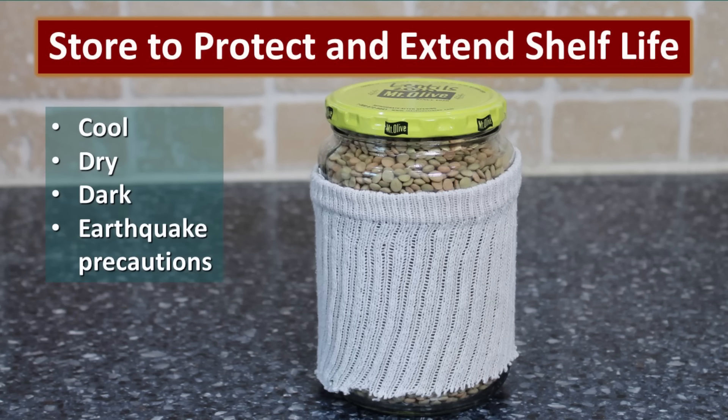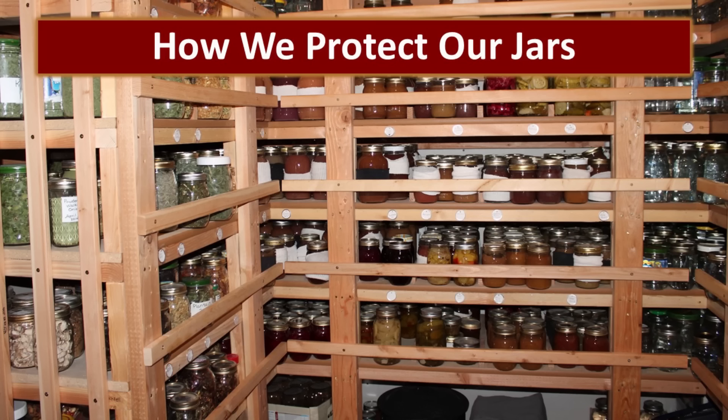After you've gone to all this work, you want to make sure that you protect that jar and the product in it. We want to make sure it's stored in a cool, dry, dark place. And if you live in earthquake country like we do, make sure you protect those jars. I like to take my old socks, cut off the bottoms, and use the tops as a way to cushion those jars on the shelves. This is my beloved bottle room — I think these are actually jars, but I call them bottles. I've put first strip guard rails on to keep the jars from coming off, and you can also see some of the jar socks.